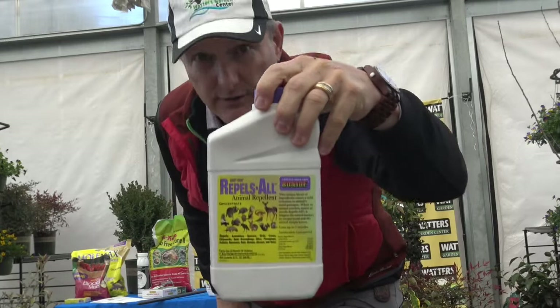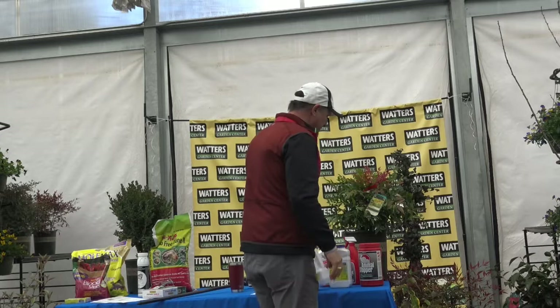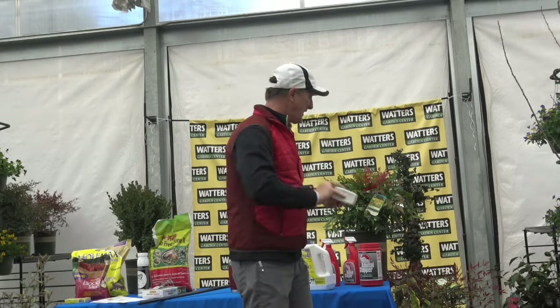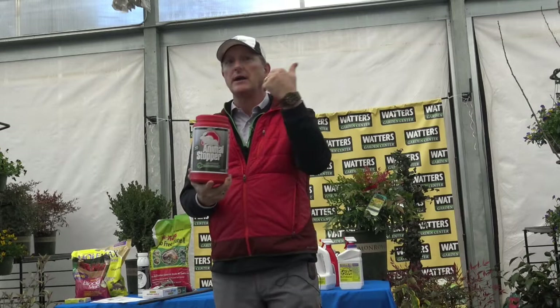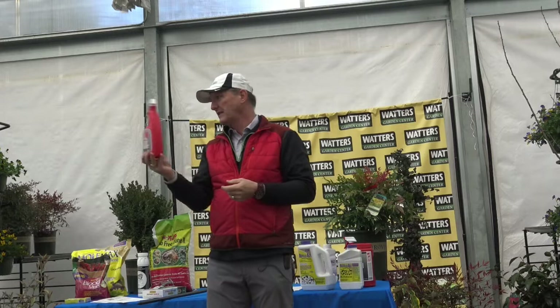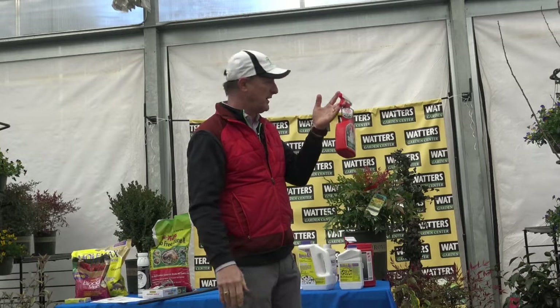There are also herb-based repellent sprays — rosemary, mint, castor bean, and similar organic ingredients. This one actually smells good, almost like an Italian kitchen. It also comes in liquid form, and it's highly effective. I can use it right up next to the house. These repellents work for deer, rabbits, and javelina.